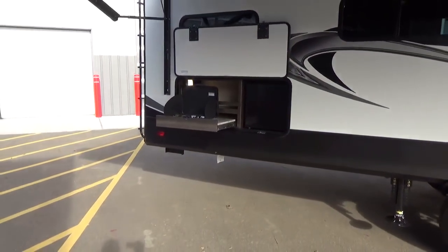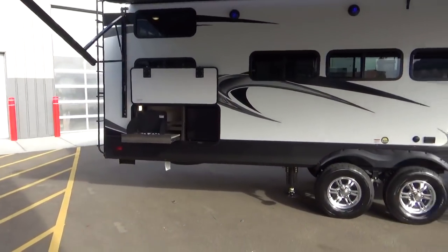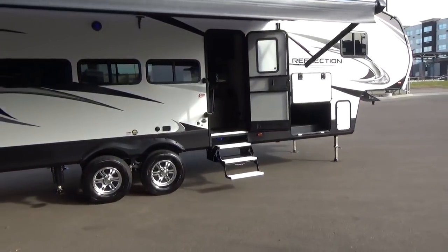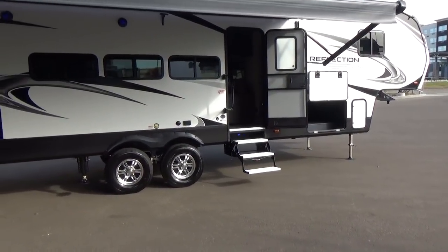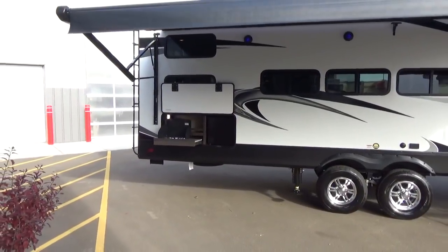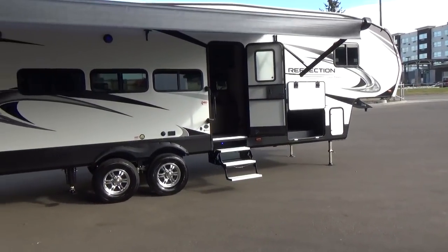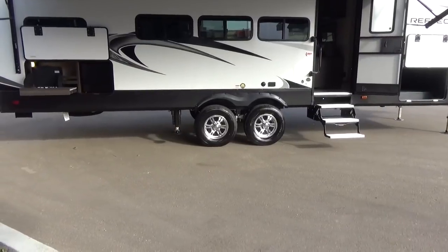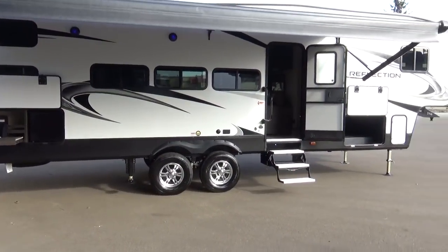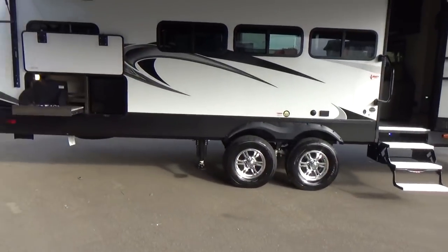One thing Grand Design really does a nice job with is that every single outdoor kitchen they produce is covered by the main awning, so you can use the outdoor kitchen when it's raining. A lot of manufacturers put on a cheaper, shorter awning, and your outdoor kitchen is exposed to the elements. On this particular model, because you have one of the largest power awnings in the industry on this 28BH, you can set up a gigantic outdoor patio area — a great big patio mat, picnic table, patio chairs — a really nice outdoor cook area to extend your inside living outside.